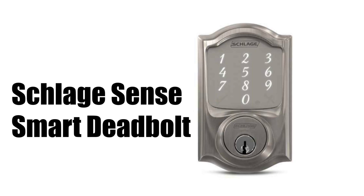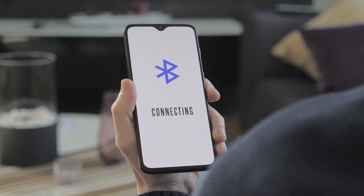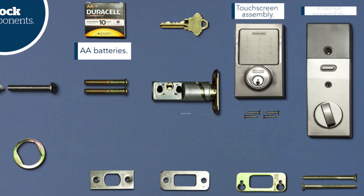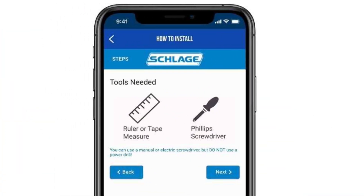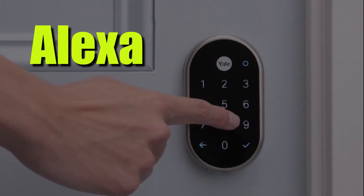The SchlageSense Smart Deadbolt is a smart lock that uses Bluetooth technology to provide secure and convenient access to your home. It is compatible with iOS and Android devices, making it accessible to most smartphone users. You can use the SchlageSense app to control and monitor your lock remotely, and the lock can also be integrated with other smart home devices, such as Alexa and Siri.